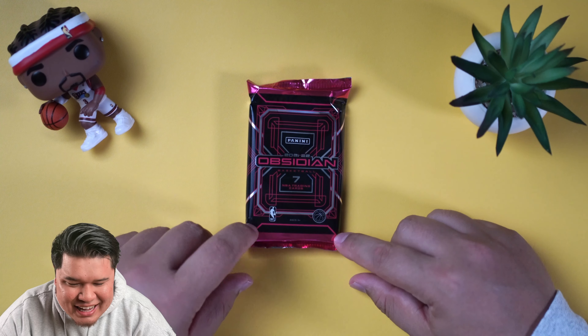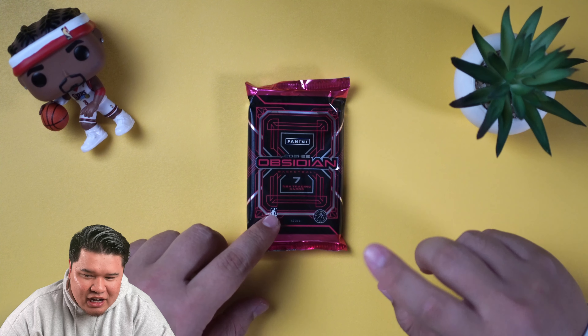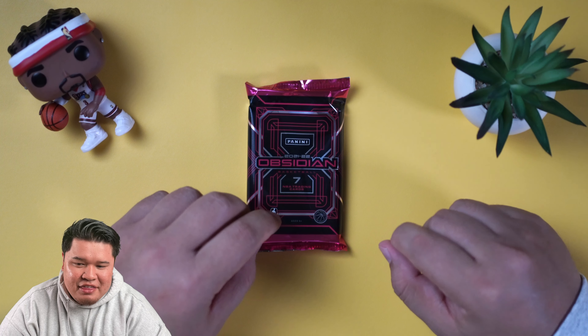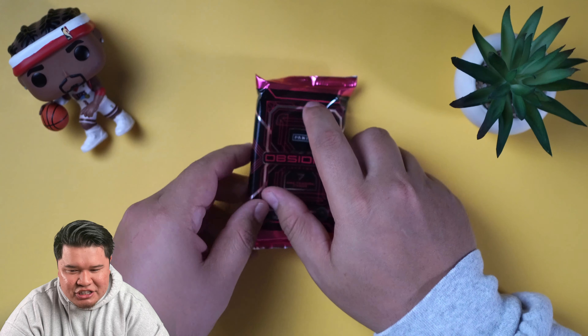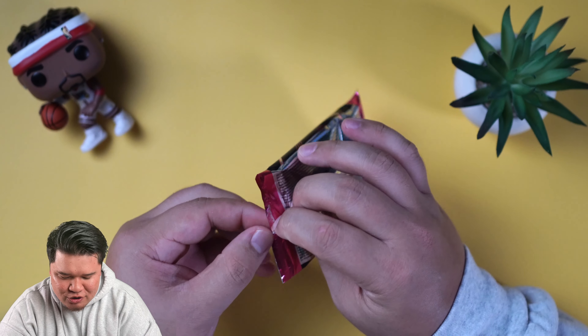Another day, another dollar — day three to see if hobby direct is better than regular hobby. I don't have a hobby box, so let me know down in the comments whether our hobby direct case is better than the regular hobby cases. This is day three of 12 boxes — we are opening all of them, every single day for 12 days straight. Super Producer Jorrell's in the house!